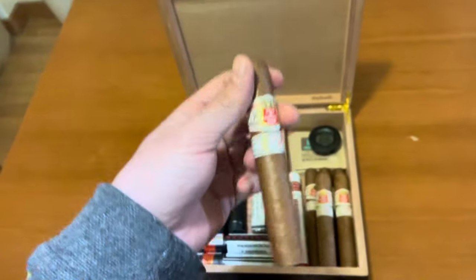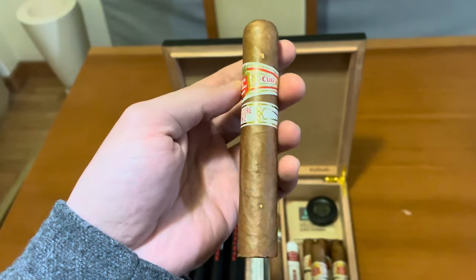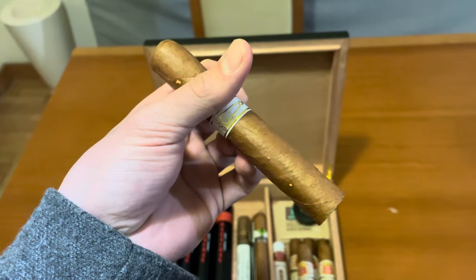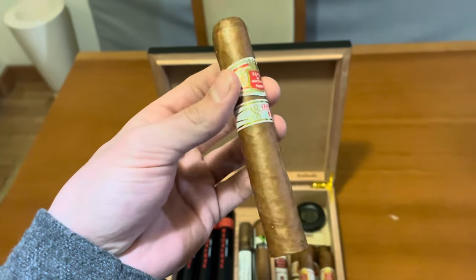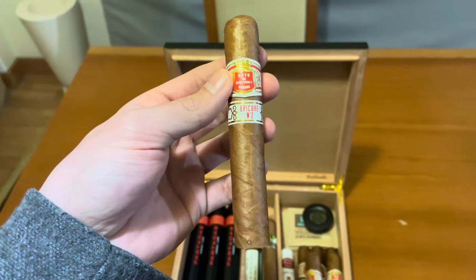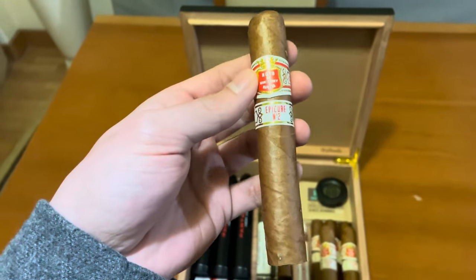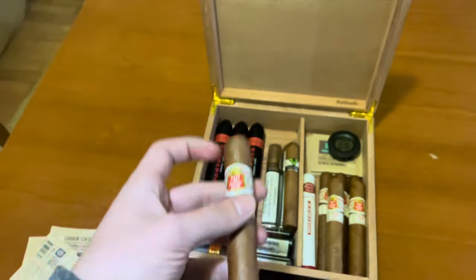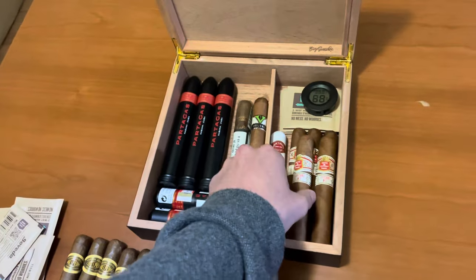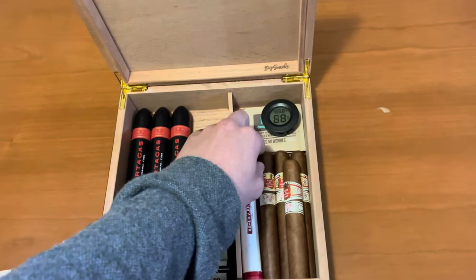Then my favorite of them all — Epicure Number Two. Unfortunately this one has some sun spots, but they still smoke the same. Not the prettiest to look at, but the flavor is what matters. I'm not really a cigar collector, I'm more of a cigar smoker, so that's not the most important thing.